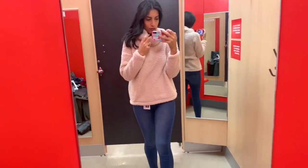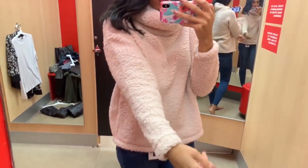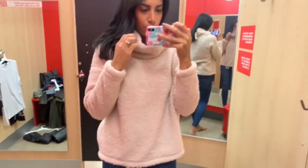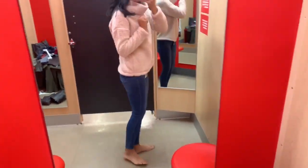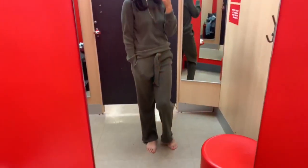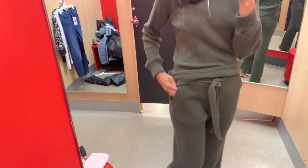Next I kept on the same jeans and just switched out the top for this pullover sweatshirt, which was really soft, cozy, and warm. It had a cowl neck - I love the cowl neck when it's super cold outside because it keeps your neck warm without needing a scarf. I believe they had this in one or two other colors as well.